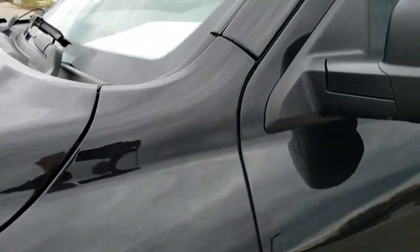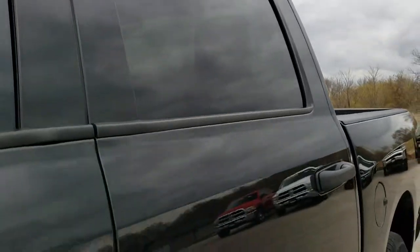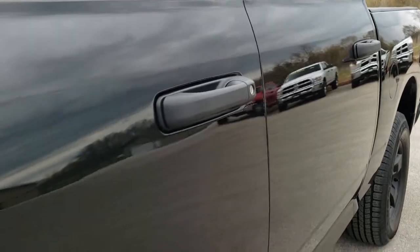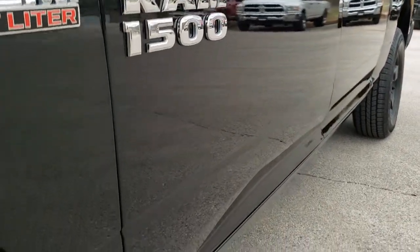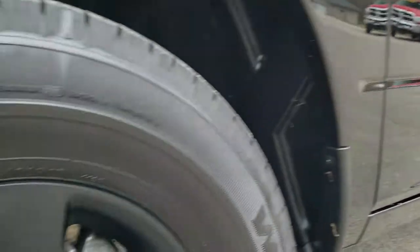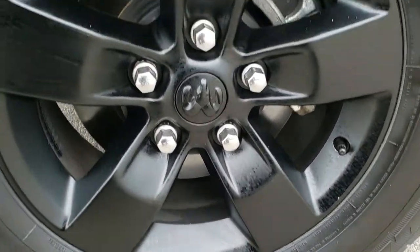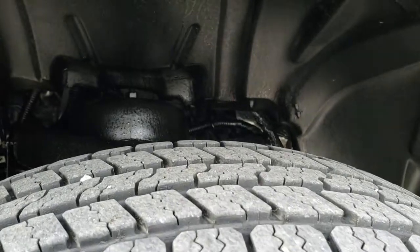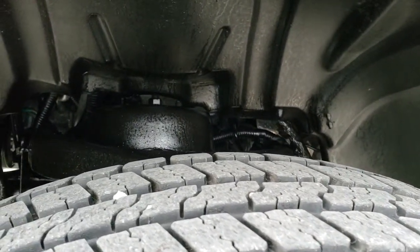Brilliant black crystal pearl is the color. We shoot all of our videos in 1080p, so if you have HD capabilities on your computer, tablet, or smartphone, turn them on right now because it is like you're right here looking at the truck with me. It comes with these 17 inch painted alloy rims and Goodyear Wrangler 265-70R17 tires.